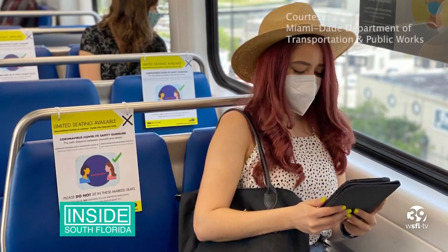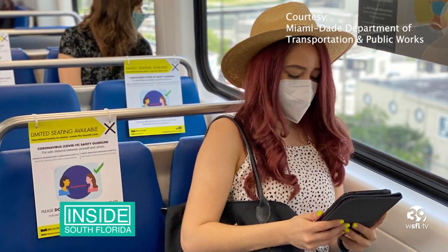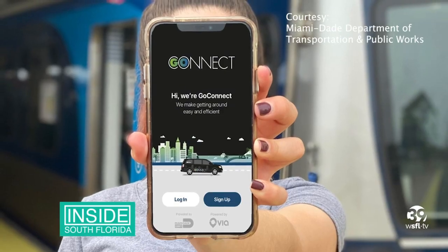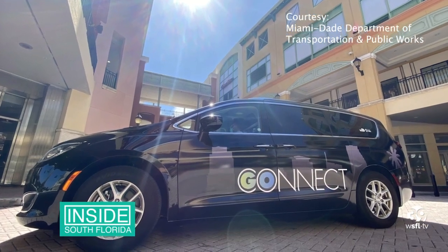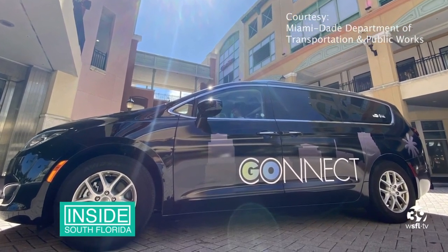Residents and visitors will be able to book an on-demand ride to connect with Miami-Dade transit hubs or to travel to nearby destinations. Go Connect launches in a limited area before it expands, and there's a limited promotion: free rides for an introductory period.